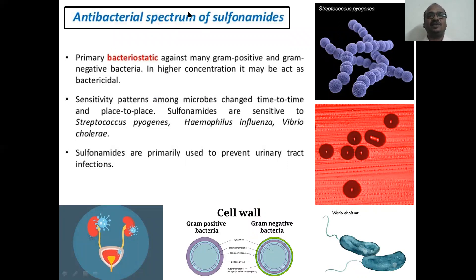What is the spectrum inhibited by sulfonamides? Primarily it is a bacteriostatic action. Sulfonamides: static — no letter 'C' — bacteriostatic, matches. It acts against many gram positive as well as gram negative organisms. At high concentration it may also act as bactericidal, but the basic action is bacteriostatic. Sensitive patterns among microbes change from time to time and area to area. Main organisms: Streptococcus pyogenes, Haemophilus influenzae, Vibrio cholerae.